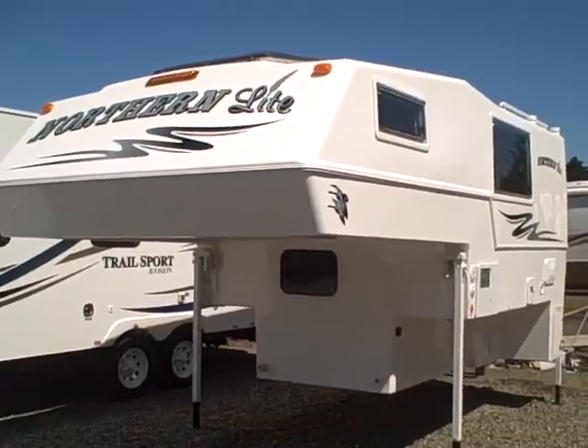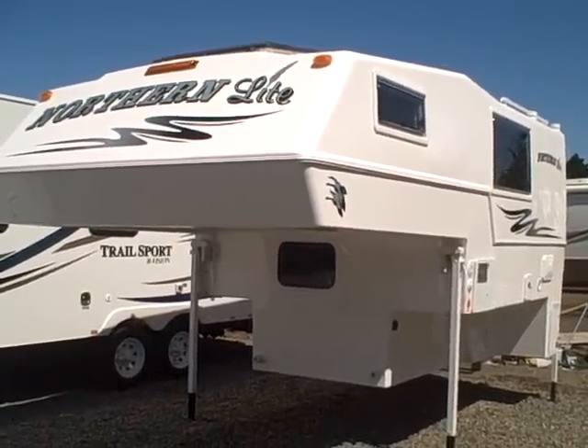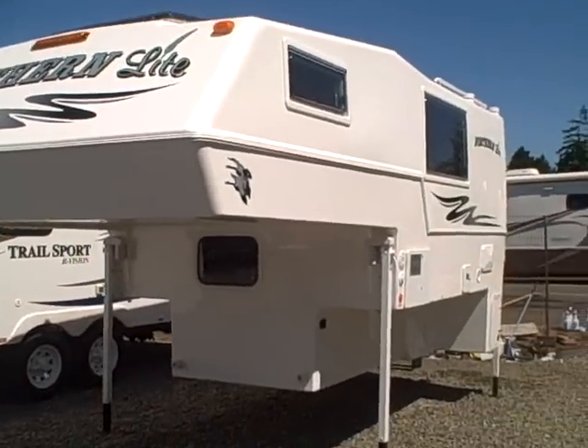Hi, this is Bob with Gibbs RV. Today we're looking at a 2012 Northern Life, the 811 series. Similar construction to Bigfoot Camper, you may have heard of. These are made in Canada as well.